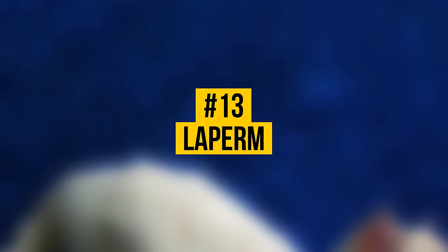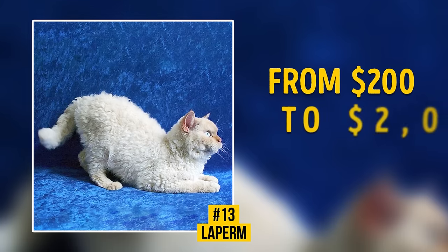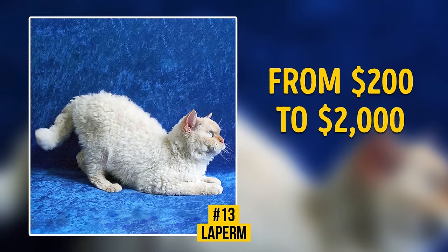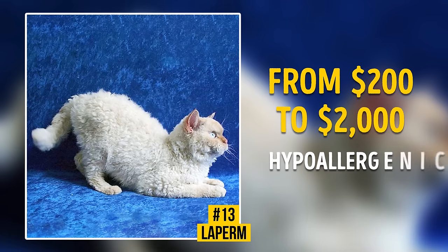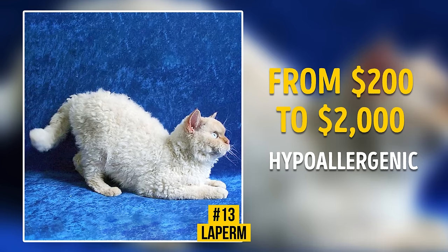Number 13: LaPerm. A kitten of this breed costs from $200 to $2,000. This cat is one of the most unusual breeds, appearing in 1980 in the USA. In addition to their curly hair, these cats have one more particular feature — they're hypoallergenic. That's why they're a perfect choice for families with allergy sufferers.